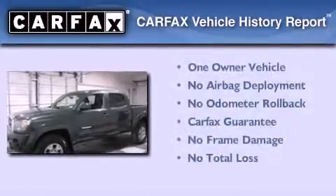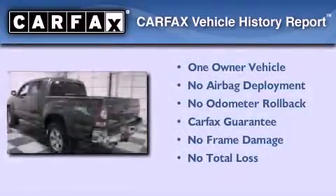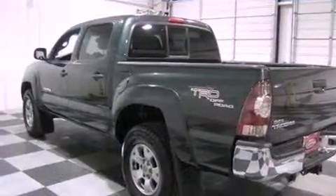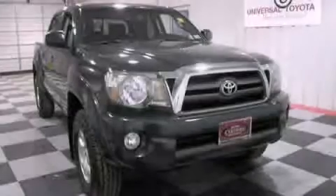This truck also has had only one owner and it qualifies for the Carfax buyback guarantee. Call now to find out how you can own this breathtaking automobile.